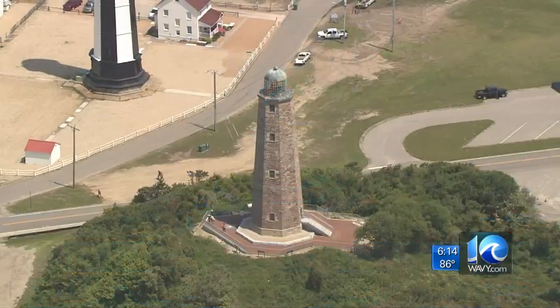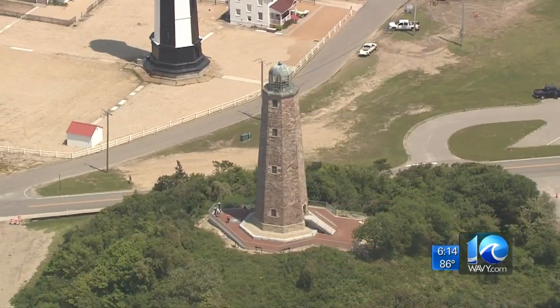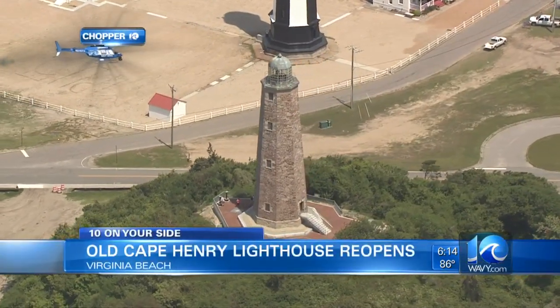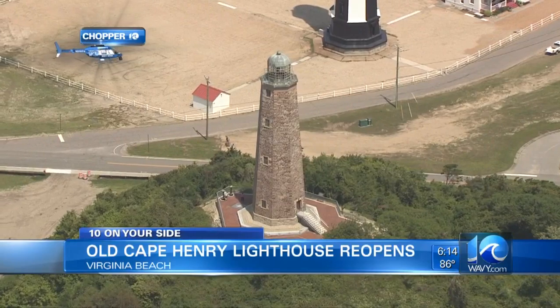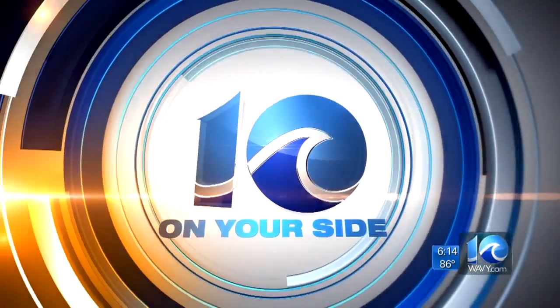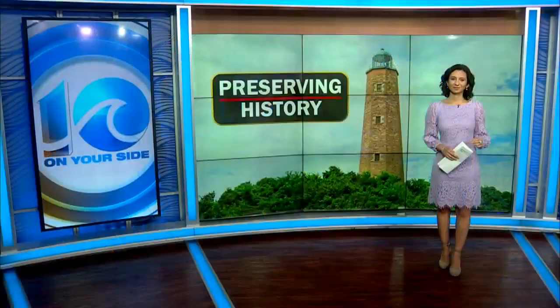A beacon of Virginia Beach, ready for the next century and maybe beyond — a new life tonight for the Old Cape Henry Lighthouse. It's been standing almost as long as the nation has existed. The lighthouse needed a major face and base lift. Now it's open again and ready for the public to visit. 10 On Your Side's Marielena Balouris is following up on the efforts to preserve history.